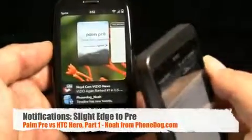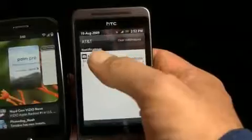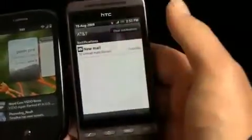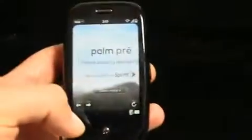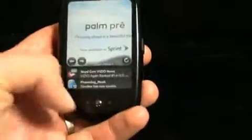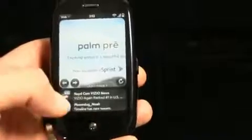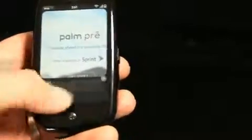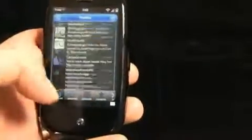I prefer the Pre's notification solution, though Android's is pretty good too. With Android, you flip the window shade down, see your notifications, deal with them, or hit clear. With the Pre, notifications are at the bottom — single tap to see what's going on. If you don't want to deal with them yet, swipe down and they go away. Or you can tap one to launch the app — I'll click the Twitter notification and it goes away and launches the app showing what's going on.